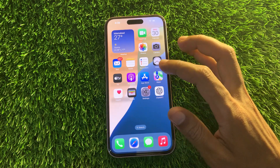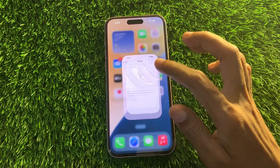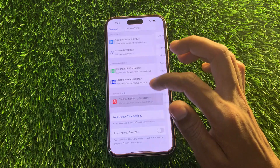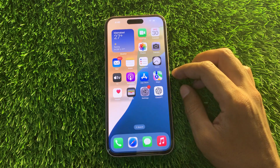If that doesn't solve your issue, move on to the next step: ensure CarPlay is unrestricted in Screen Time settings. A major reason Apple CarPlay might not be working is that the option is disabled. Go to your iPhone Settings, then Screen Time, then Content and Privacy, then Allowed Apps and Features — and make sure that CarPlay is enabled.